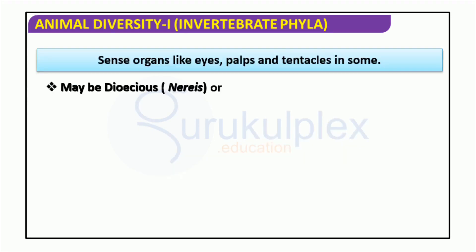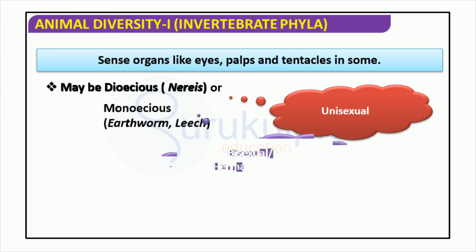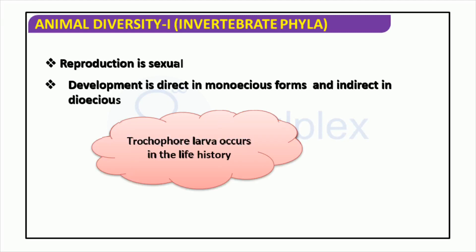This unit looks at the variety of invertebrate phyla. Seeing, feeling, and being able to touch are all senses that many of these animals have developed. Some, like Nereis, are dioecious, meaning they have two distinct sexes, while others like the earthworm or leech are monoecious, having both male and female reproductive organs. They can be either unisexual or bisexual hermaphrodites. We are given information about the reproductive characteristics of certain groups of invertebrates that have holoblastic cleavage in the early stages of development. There are two types of reproduction: monoecious and dioecious. Additionally, the life cycle of these creatures may include a trochophore larva.